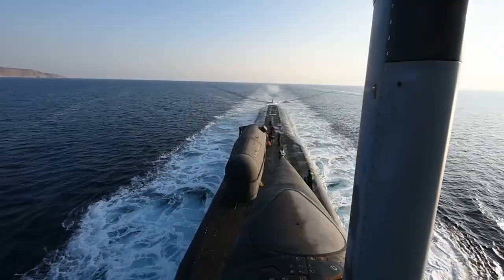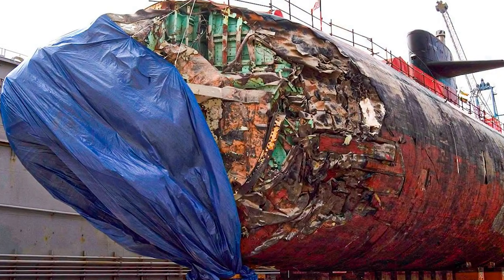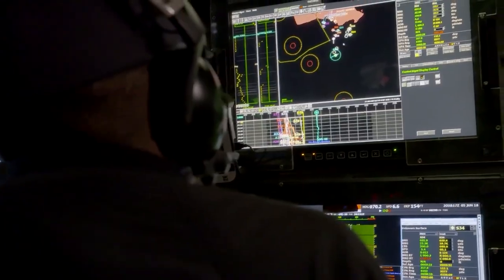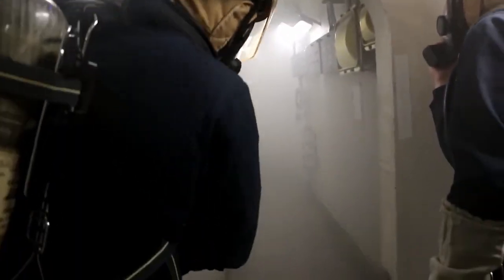Have you ever wondered what happens when a massive machine like a submarine collides with an object in the water? In this video, we're going to explore the amazing technology that submarines use to avoid collisions, the consequences that can occur when collisions do happen, and the emergency procedures that submarine crews follow when they encounter unexpected obstacles.